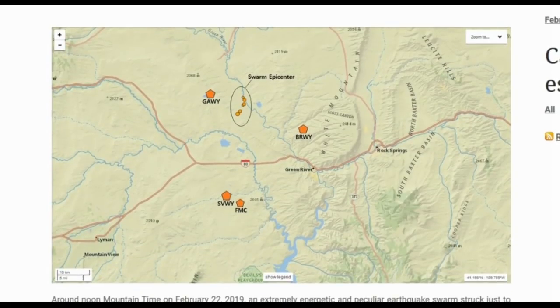There are a bunch of fracking operations and mines in this area, but according to the waveform characteristics and the fact that the events traveled hundreds of miles in a very short period of time, this is not mining or quarry activity. The depths of the events are also extremely wrong. Here is the location of the earthquake swarm along with the closest seismic stations. Around noon Mountain time on February 22nd, 2019, an extremely energetic and peculiar earthquake swarm struck just to the northwest of Green River in the southwestern section of Wyoming.